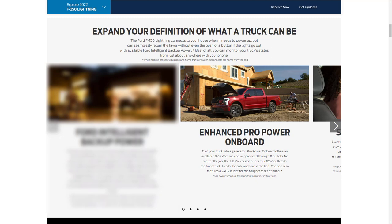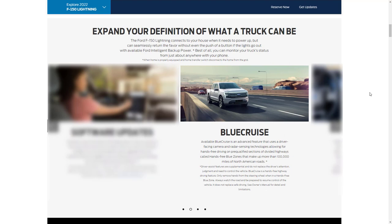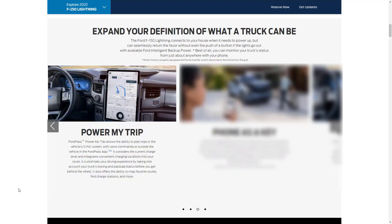Just like Tesla, Ford is offering over-the-air software updates so you can download the latest upgrades that enhance features and conveniences without having to make a trip to the dealer. There's also BlueCruise, a hands-free technology on pre-qualified sections of divided highways called hands-free blue zones, making up more than 100,000 miles of North American roads. Power My Trip is part of FordPass and allows you to plan trips on the vehicle's Sync screen, considering current charge level and integrating convenient charging locations into your route.